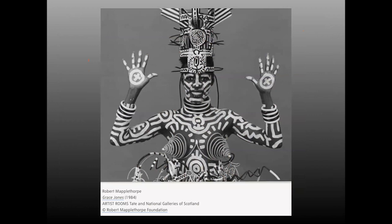This is a collaboration between Keith Haring — well known for his drawings, which started on subway walls — applied to the model Grace Jones, in a photo taken by Robert Mapplethorpe in 1984.